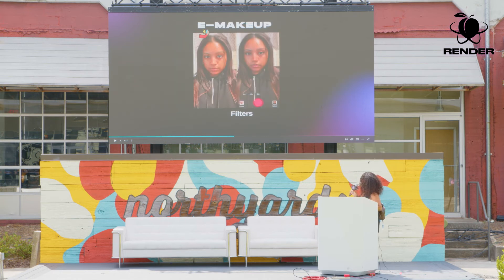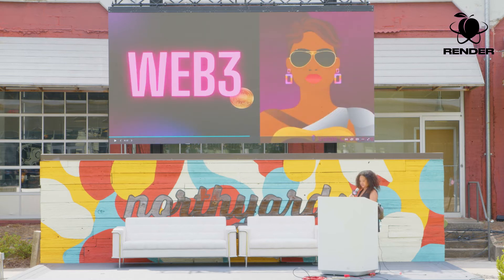And then there's e-makeup. We all know what filters are — I'm sure we all use them and play around with them on Instagram and TikTok. That's just an example of me with a filter. Now we can move on to how beauty actually meets Web 3.